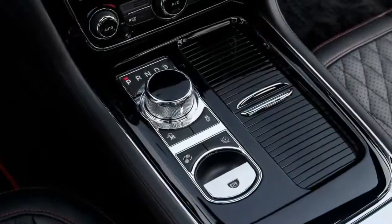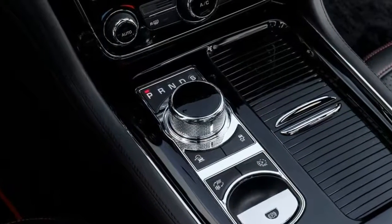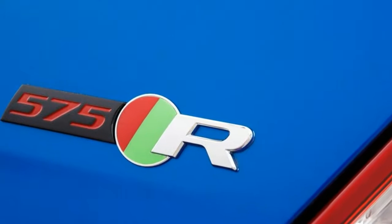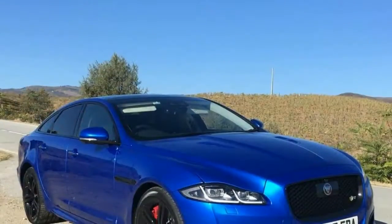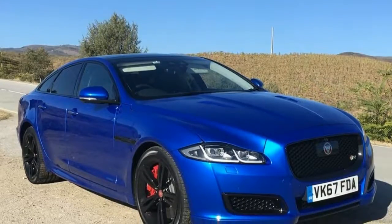When Jaguar crams a 5.0-liter supercharged V8 engine under the bonnet, you can imagine how dynamic and impressive the XJ becomes. Producing 575 PS — that's 423 kilowatts of power and 700 Nm of torque — the entire package sends torque through the rear wheels via an 8-speed automatic gearbox.